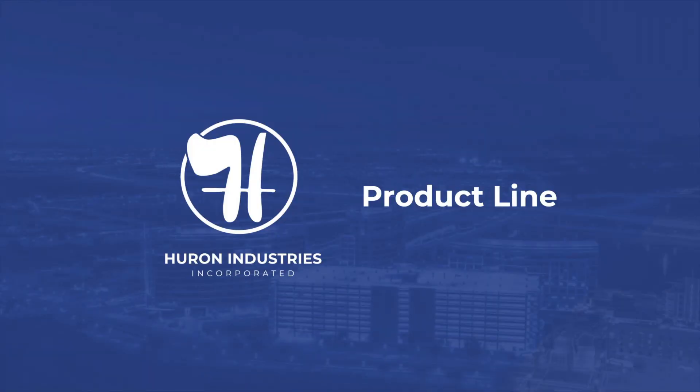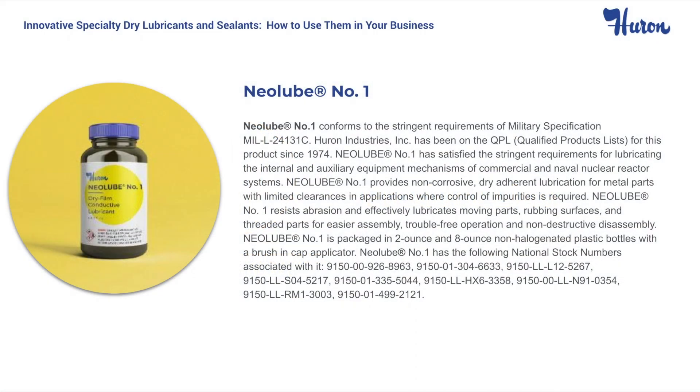Now let's talk about our product line. Neolube No. 1 is a dry film lubricant consisting of 99% pure furnace graphite, a thermoplastic resin, and isopropanol. It meets military specification MIL-L-24131 and GE specification D50YP2. The service temperature of Neolube No. 1 is 400 degrees Fahrenheit with an intermittent temperature up to 850 degrees Fahrenheit. The thin, dry, non-corrosive film of Neolube No. 1 prevents seizing, fretting, galling, and resists abrasion. Neolube No. 1 is available in two and eight ounce brushing cap bottles, which are always in stock.